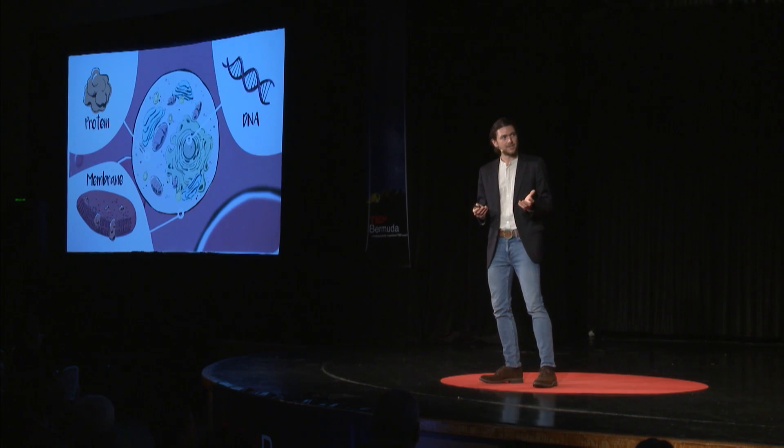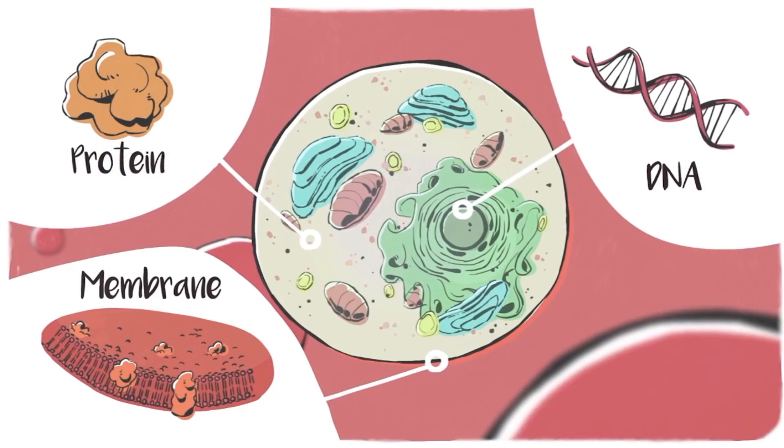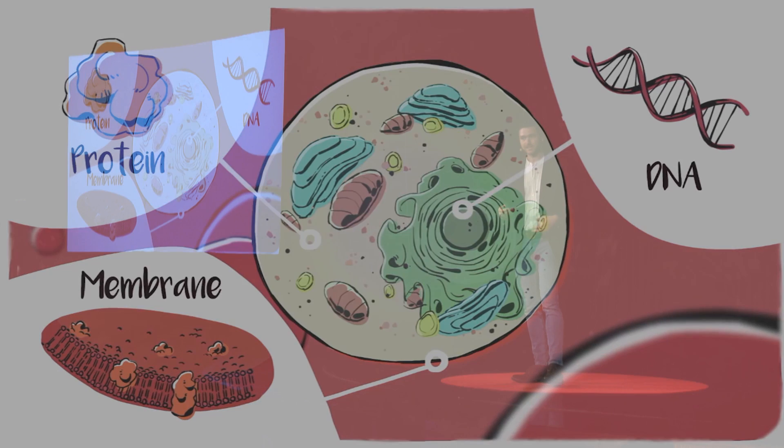Being animals like us, they're made up of the same basic building blocks that we are. They're made up of cells. And inside of their cells, they have a lot of the same components that we do — for example, DNA, membranes, and proteins.